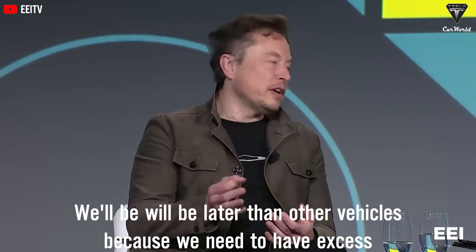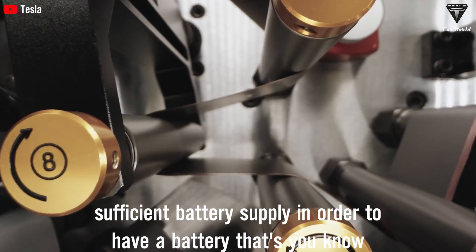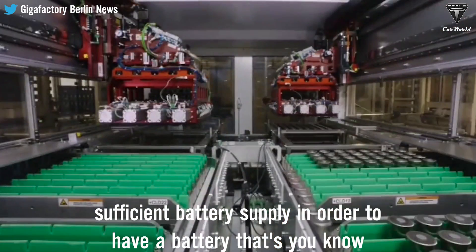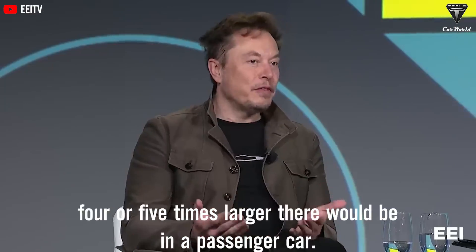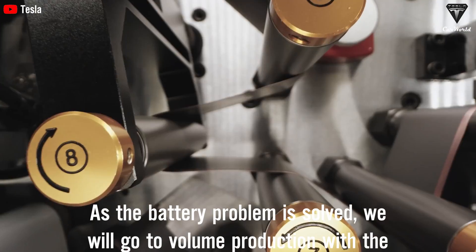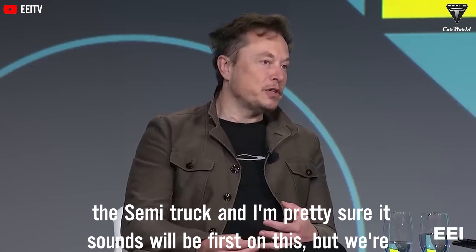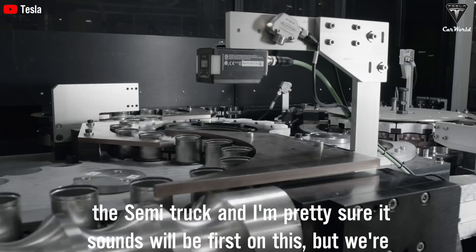Volume production of the Semi will come later than other vehicles because we need sufficient battery supply — a battery that's maybe four or five times larger than in a passenger car. As the battery problem is solved, we will go to volume production with the Semi truck.